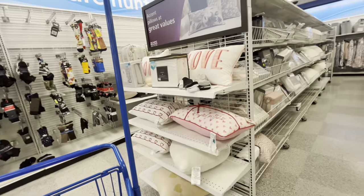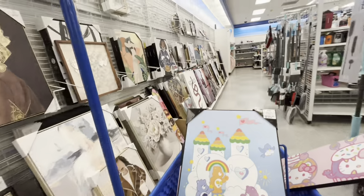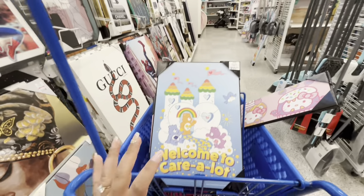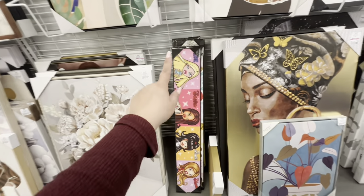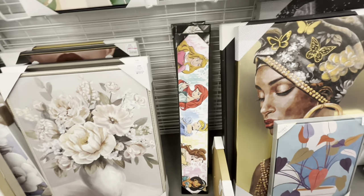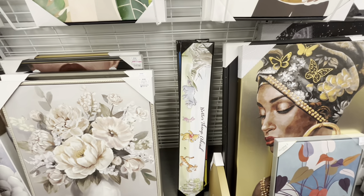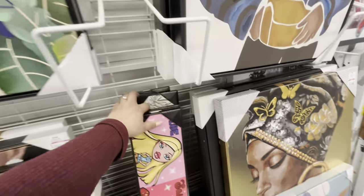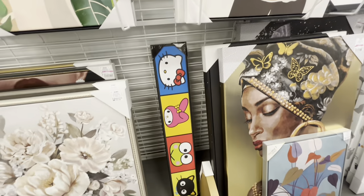I did want to show you the canvases they have. Look — they have these very long character ones: they have Bratz for $10, they have the Disney Princesses, Winnie the Pooh, 'Better Things Ahead,' and the one in the back is Hello Kitty and her friends — $10 for these long ones.